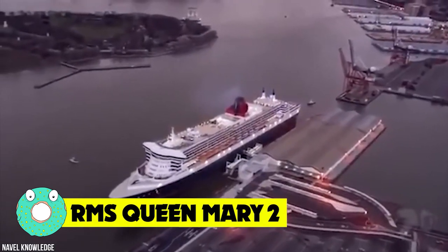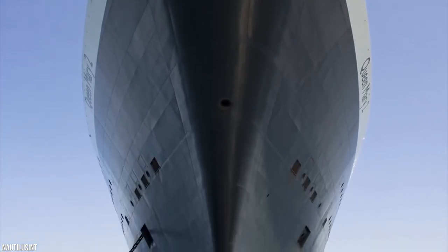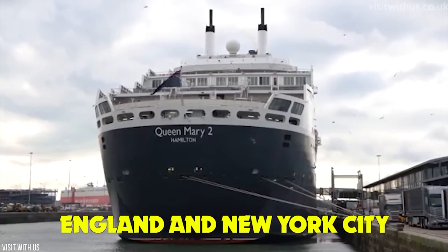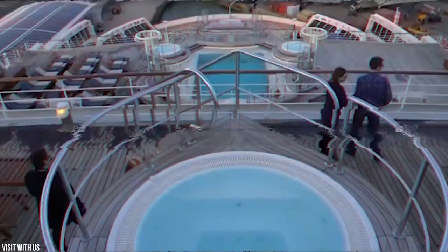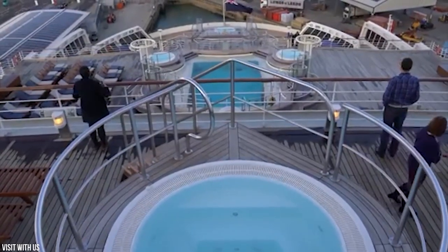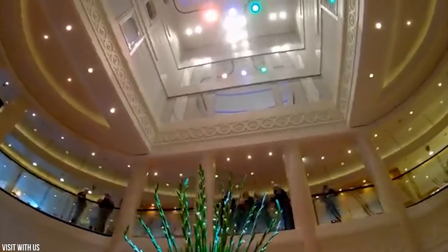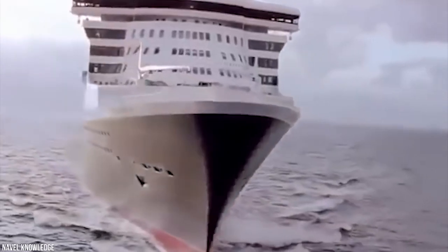RMS Queen Mary II. The legendary British transatlantic ocean liner RMS Queen Mary II has served as the flagship of Cunard Line since 2004, and is easily one of the most luxurious passenger ships in regular service between England and New York City. Check out these perks: a 570-seat 3D cinema, a planetarium, and a library with more than 8,000 books. Decks 12 and 13 have golf simulators, paddle tennis, basketball, and shuffleboard facilities. For the kids, a play zone offers hours of entertainment and activities. Other facilities aboard include a casino, a ballroom, and 15 restaurants and bars.